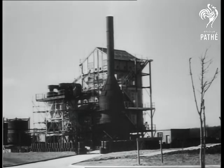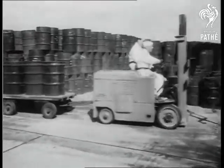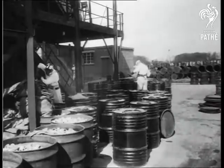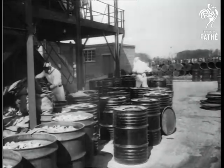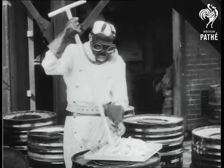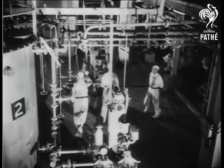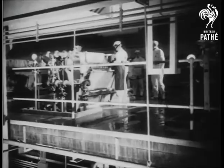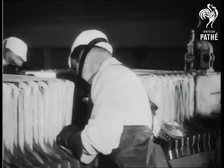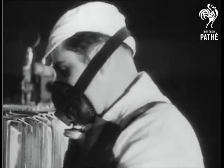From the Belgian Congo, ore containing uranium reaches the Springfields factory. Only a tiny deposit of the precious mineral is gleaned from many barrels of the crude ore. To extract the uranium from the ore and purify it is the next task, requiring several complicated crushing and filtering processes. All workers wear special protective clothing against radioactivity, but if all precautions are taken, they actually run less risk than the normal factory hand.